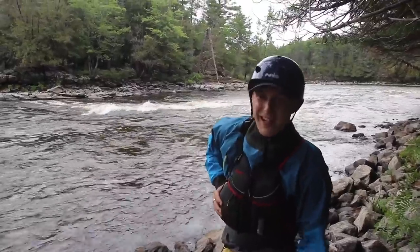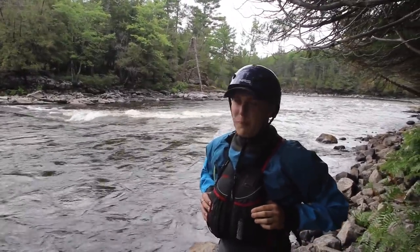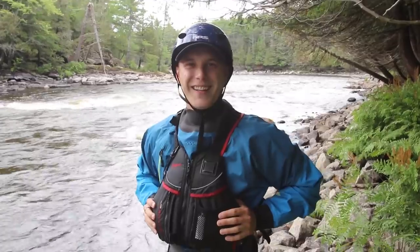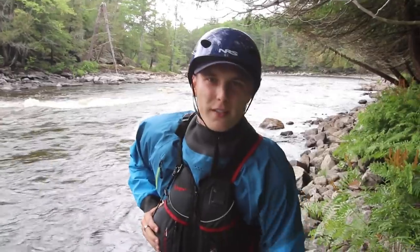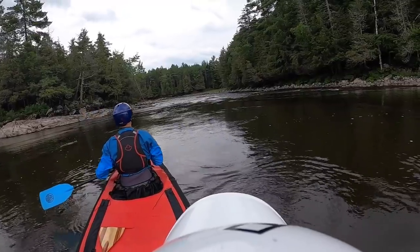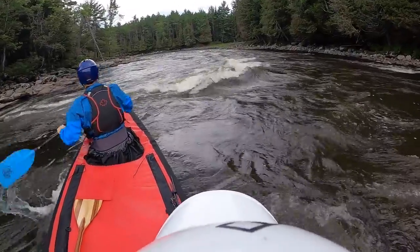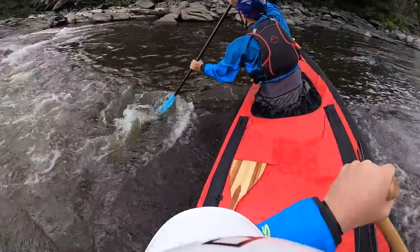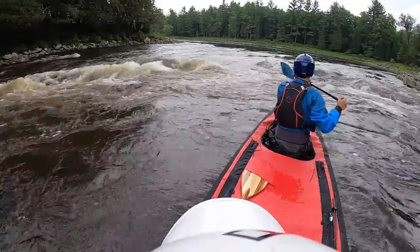We're at the next set here, scouting it right now. It's a pretty easy set — we hit it yesterday — but in the name of practice we're looking to complicate things and make it a little more technical. We're basically just trying to catch as many eddies as we possibly can on the way down. Eddy hop — we're like frogs! We need to hit those crashing waves right there. Nice, brother — that was perfect!